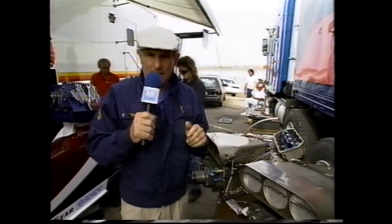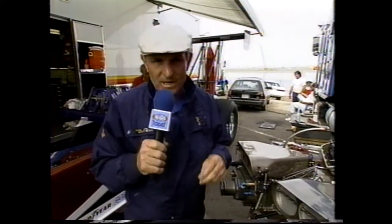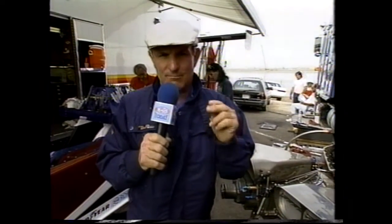Well, a couple of years ago, along came a gentleman named Pete Jackson, who happened to be the partner of Enderly years ago. And he built the Pete Jackson barrel valve to deliver more fuel quicker. Well, it didn't catch on at first, but later it did.